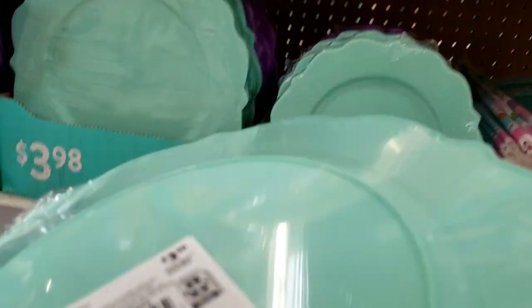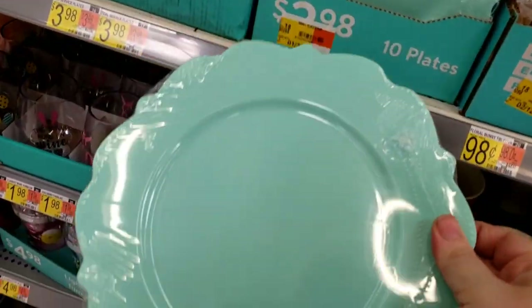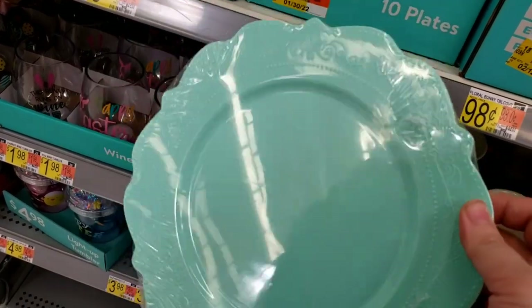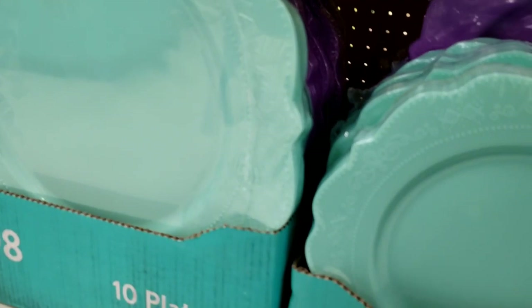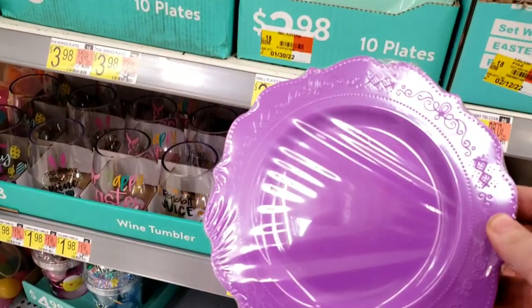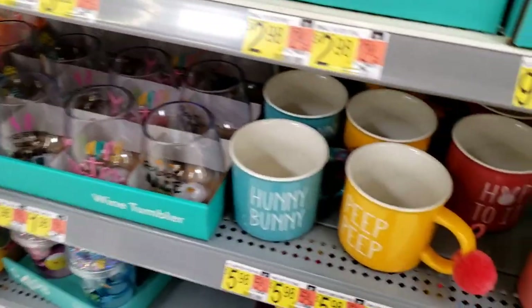Still putting stuff out. And all this cuteness — I like these a lot. These are plastic, 10 plates for $3.98. There's a hand wash but they're in my color and I love them. They also have it in purple, in two different size plates. Those are really pretty and I just love that color.